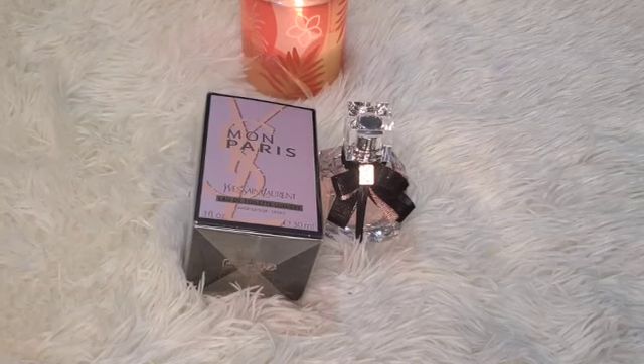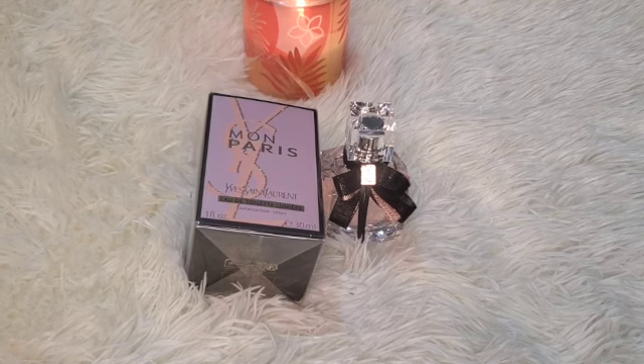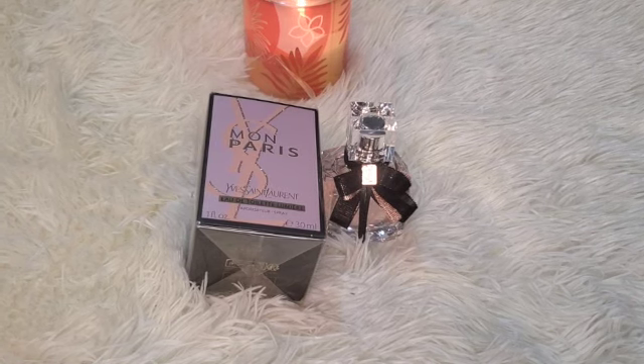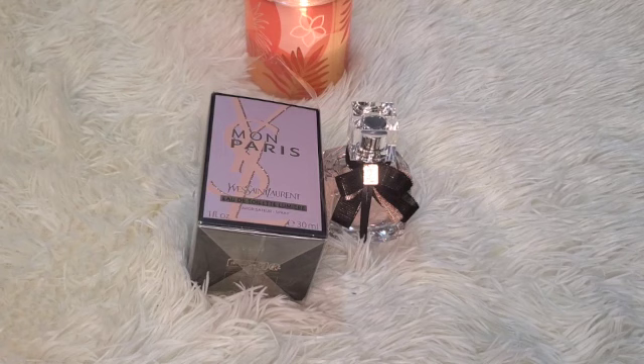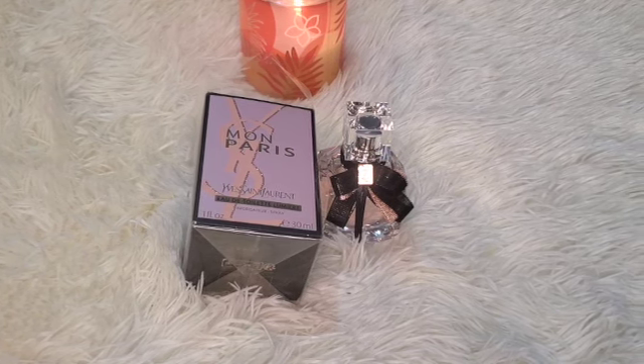Hey guys, welcome to another video. Today I have a new flanker to share my thoughts on with you — it's the new Mon Paris Lumière from YSL, and it's the EDT. If this is your first time on my channel, welcome.